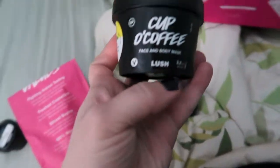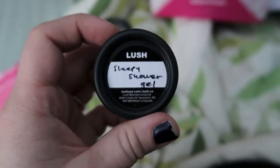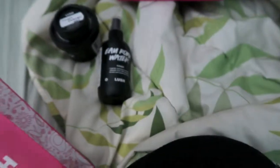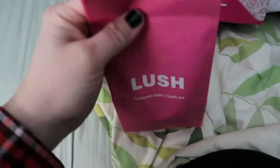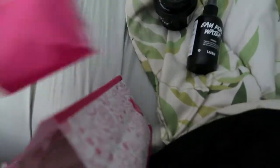Then I got this mask to try — honestly just because it smelled good, that is literally the only reason I picked that. And I was given a sample of the Sleepy shower gel; the girl said it was nice so she gave me a sample. Then I got a shower bomb because I've never actually tried one, and I think this is the Sleepy Time shower bomb, so I'm kind of excited to try that.